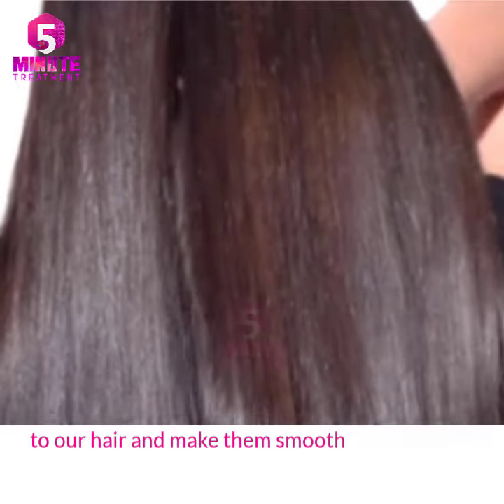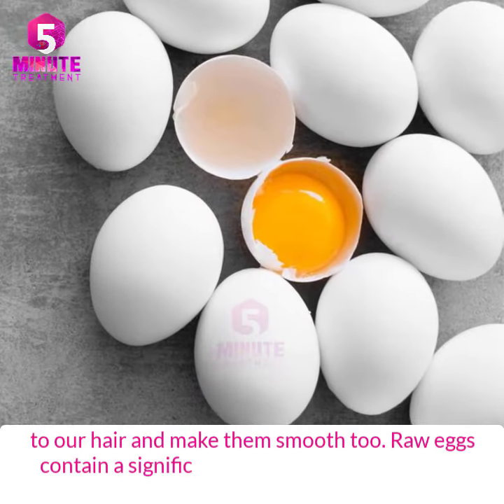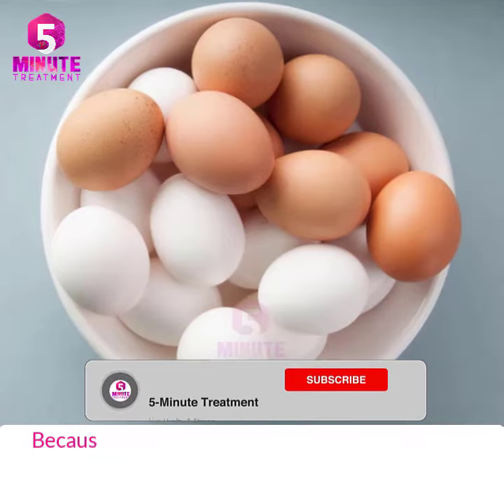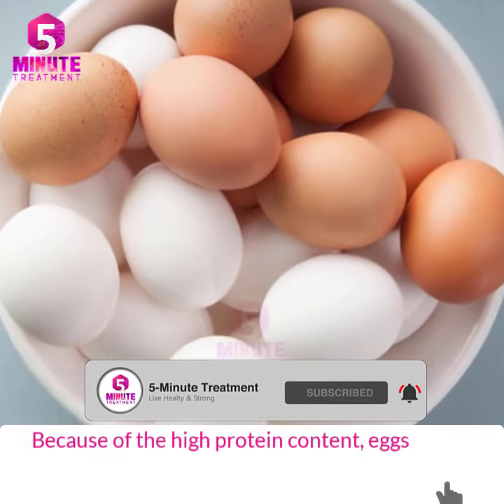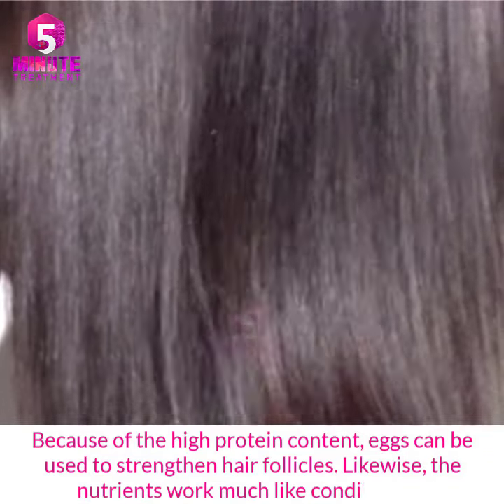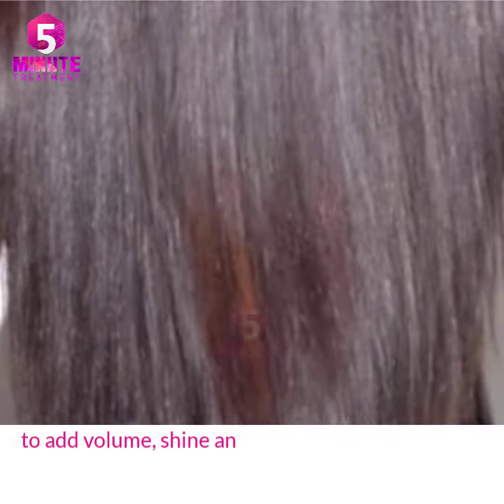Raw eggs contain a significant concentration of essential protein and nutrients. Because of the high protein content, eggs can be used to strengthen hair follicles. Likewise, the nutrients work much like a conditioner to add volume, shine, and texture.